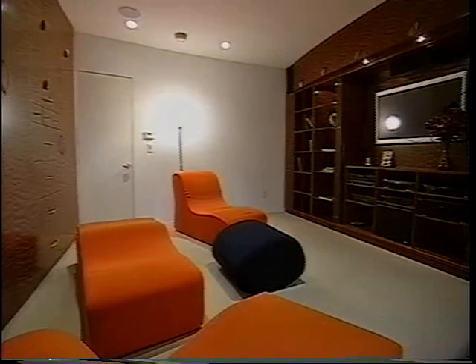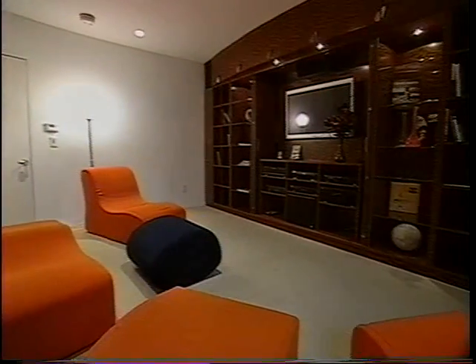The media room is decked out with a high-tech entertainment center, and also has a Murphy bed tucked away behind custom-made cabinetry.